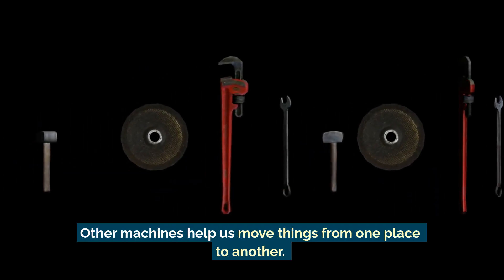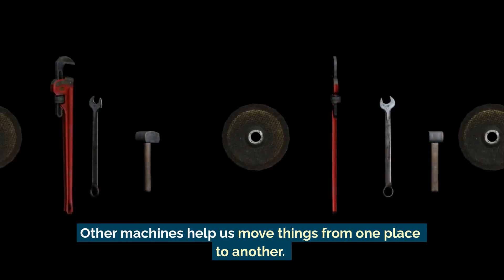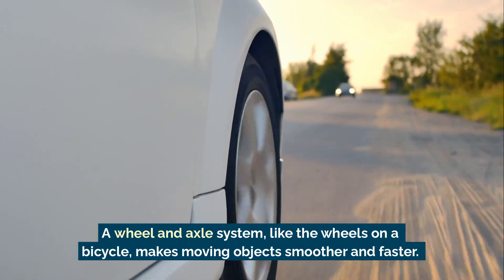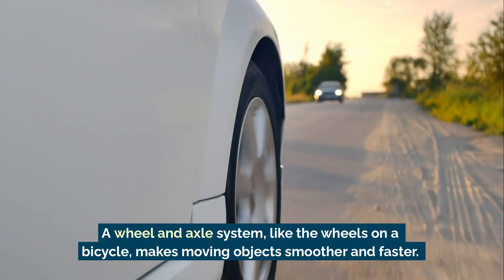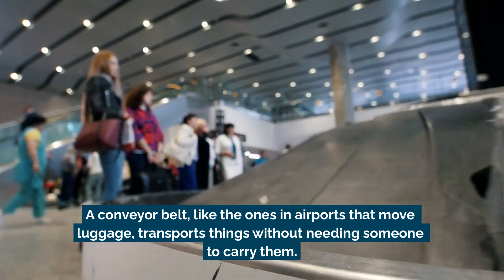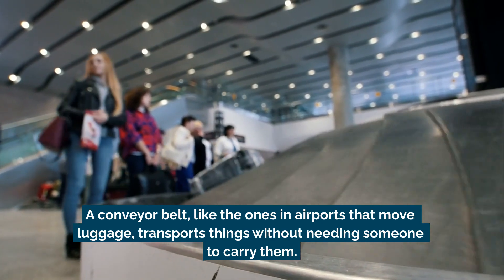Other machines help us move things from one place to another. A wheel and axle system, like the wheels on a bicycle, makes moving objects smoother and faster. A conveyor belt, like the ones in airports that move luggage, transports things without needing someone to carry them.